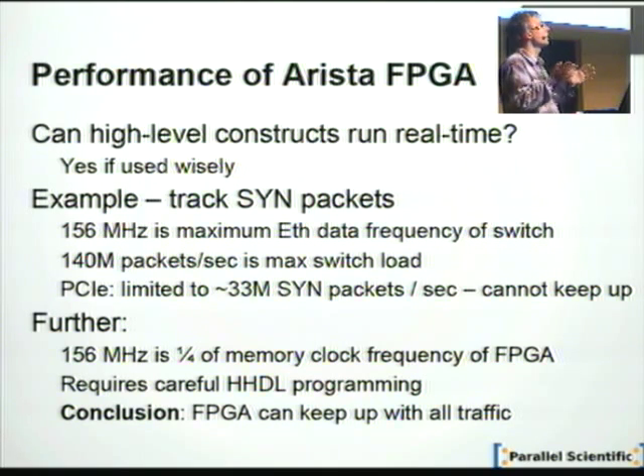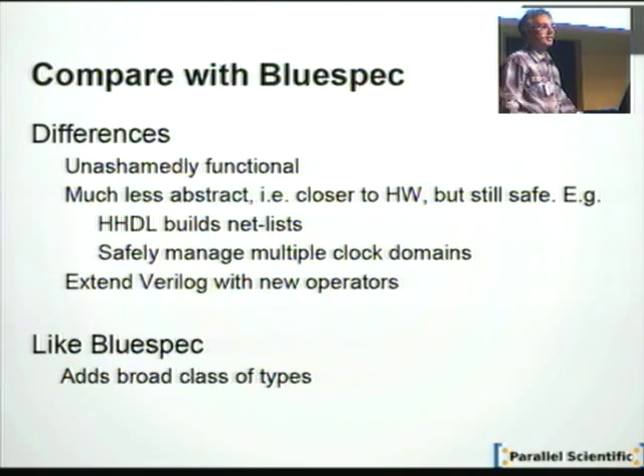There are lots of BlueSpec people here, so we have to say something about the differences. First of all, probably because we haven't grown up, we're unashamedly functional — we have not reverted to any kind of dialect to remove Haskell's abstractions. HHDL is much less abstract than full Haskell, so it's much closer to the hardware, but it's still safe. You can build netlists and safely manage multiple clock domains. HHDL extends Haskell with new operators. Like BlueSpec, it adds a very broad class of types to program with.